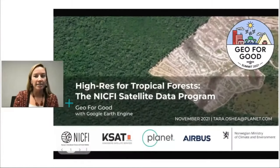It's my pleasure to welcome Tara O'Shea, Director of Forest Programs at Planet Labs. Tara O'Shea: Thank you, Tanya. Excited to be here, and thank you everyone for joining. I'm excited to share more about the NICFI Satellite Data Program. Reminder that if you have any questions, please throw them into the chat where I'm joined by my colleague Sam Roy.